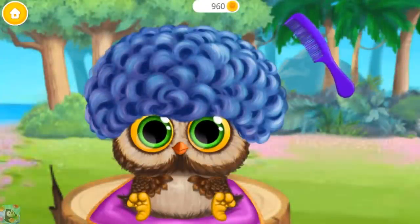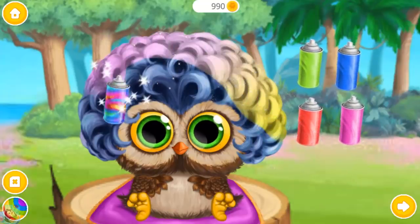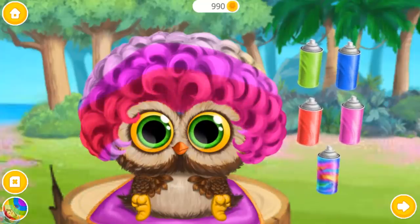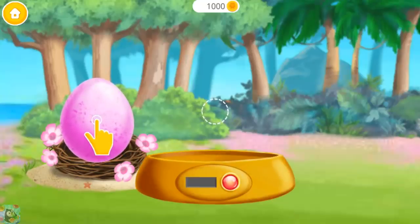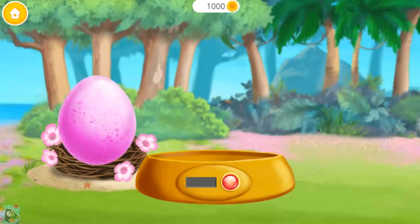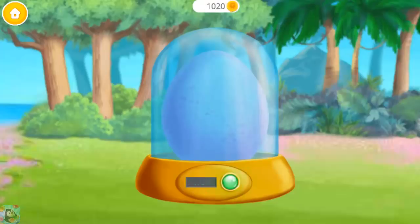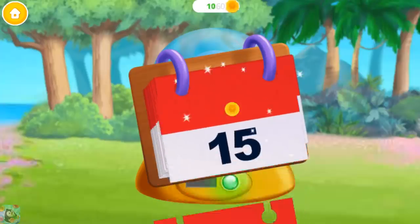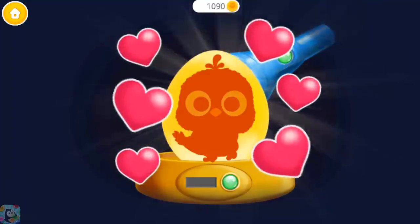Brush it! Choose the color you like and spray it! It's time to hatch the egg! Turn it on! Now, let's wait for six days! I wonder what's inside? There's a baby parrot!